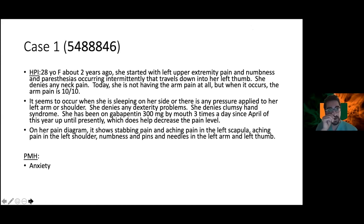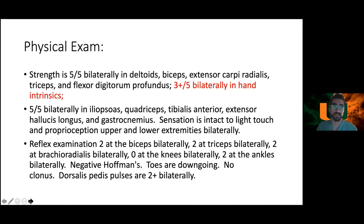Case number one: a 28-year-old female who, about two years ago, started noticing left upper extremity pain, numbness, and paresthesias occurring intermittently, traveling down her left thumb. She denies any neck pain. She notes that while sleeping on her side or when pressure is applied to her left arm or shoulder, her symptoms worsen. She's been on gabapentin 300 mg three times a day since April, which doesn't really help decrease pain. On her pain diagram she notes stabbing pain in the left scapula and shoulder, as well as numbness and pins and needles in the left arm and left thumb.